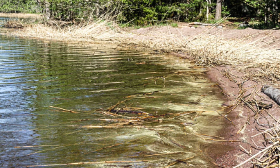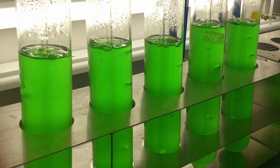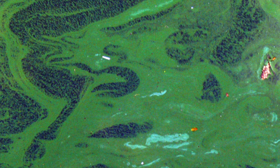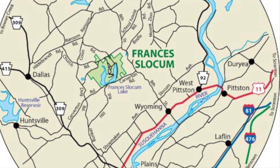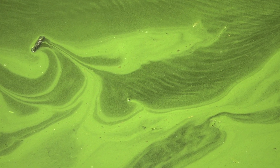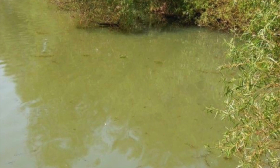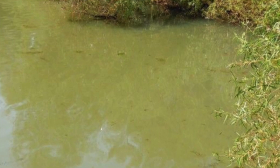So what exactly does cyanobacteria look like? They typically look like small pinhead-sized particles. Under the right conditions, they may collect on the surface of a waterway, which is called a bloom — which is what happened late last summer at Francis Locum State Park in Luzerne County. Cyanobacteria that has bloomed may look like pea soup or a blue-green paint spill on the surface. The water itself can also look murky and be colored a brownish green, a milky green, or blue.